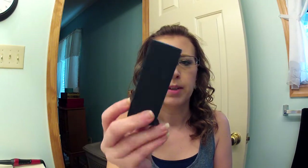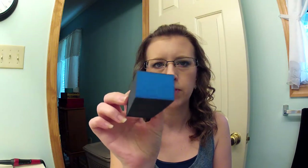The first thing I got is another nail block file. I love these, I use them all the time — they're my favorite — so I needed a new one and got that. Then they had a bunch of nail polish appliques.